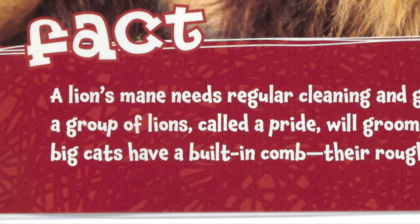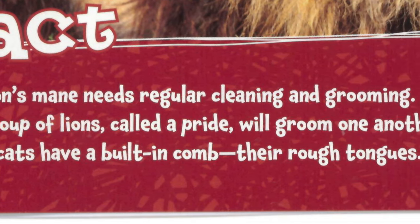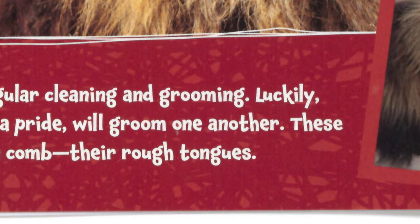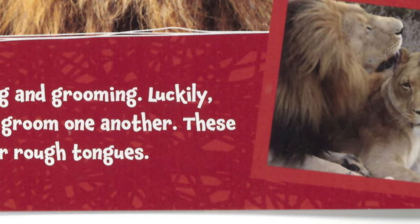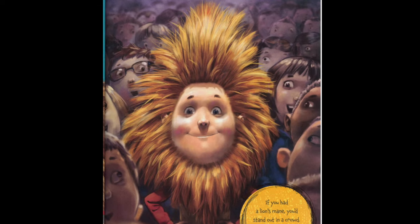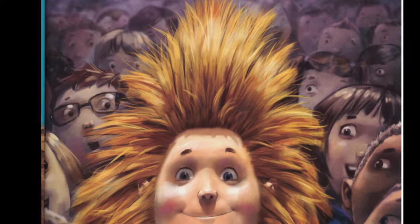A lion's mane needs regular cleaning and grooming. Luckily, a group of lions, called a pride, will groom one another. These big cats have a built-in comb in their rough tongues. If you had a lion's mane, you'd stand out in a crowd — you'd look big and bold.